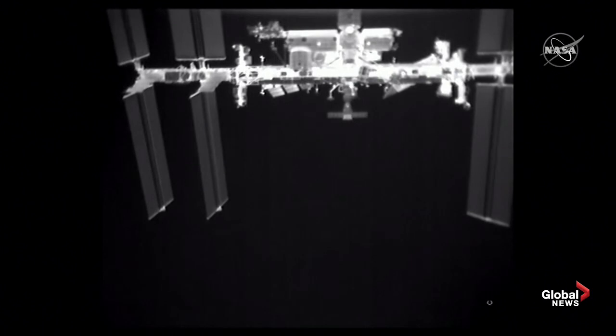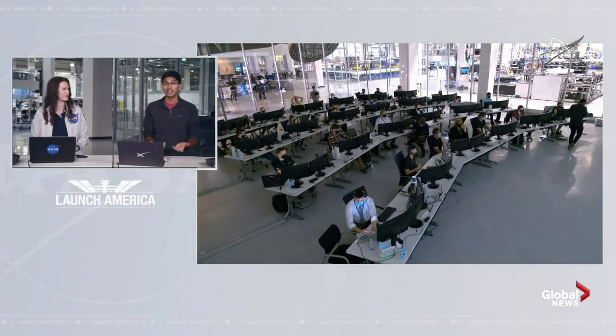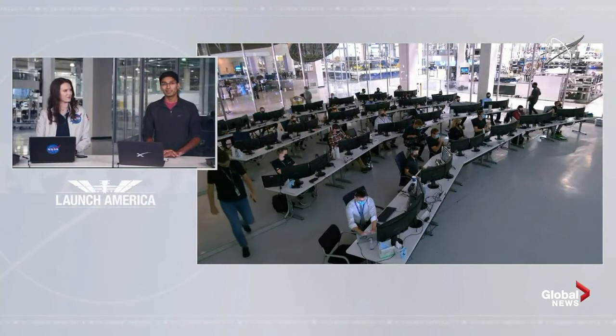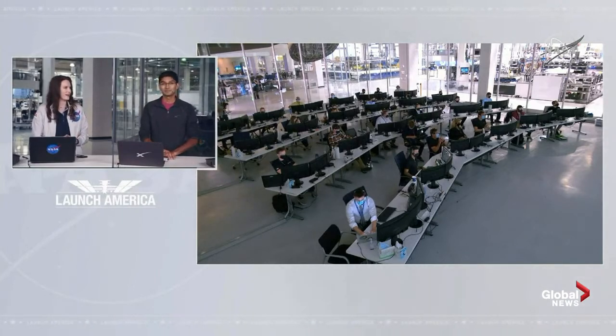Sending Bob Behnken and Doug Hurley back toward Earth, back toward home. Very exciting moment — we should expect to hear a callout for Departure Burn 1. It only lasts about 21 seconds but it's the burn that's going to get us out through the Keep Out Sphere and through the Approach Ellipsoid. The Keep Out Sphere is about a 200-meter sphere around the International Space Station, and the Approach Ellipsoid is a four-by-four-by-two-kilometer ellipse — about the size of two Central Parks in New York City next to each other. These are guidance references for visiting vehicles.